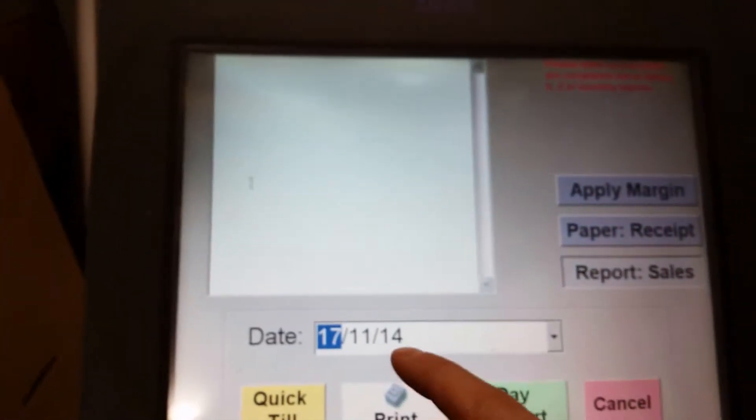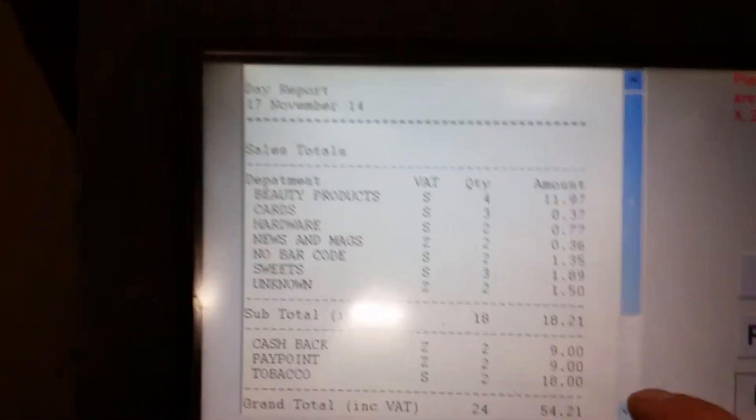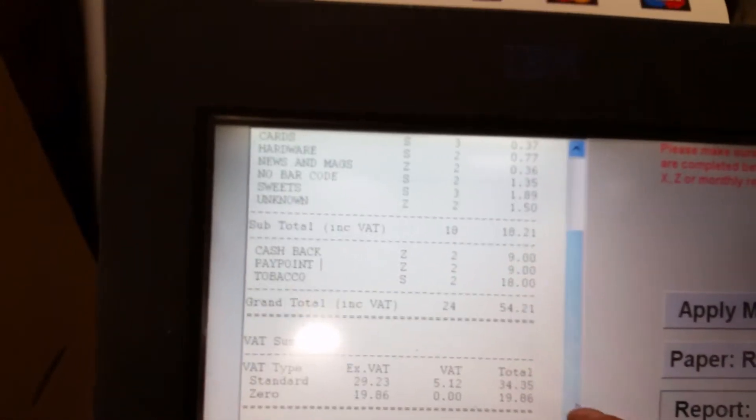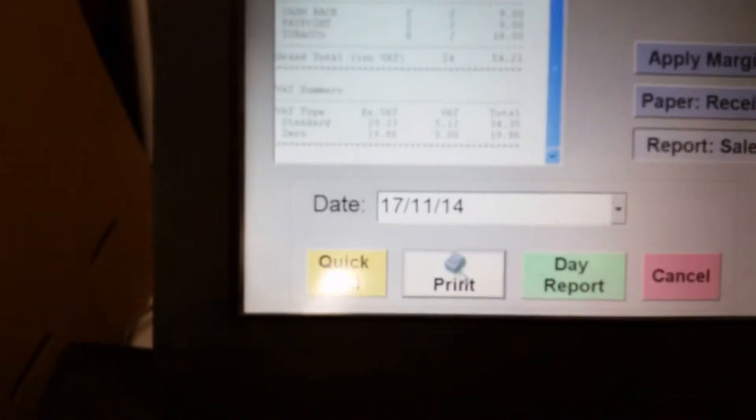We're going to run a report for the day and have a look — that's what we took. As you can see, cashback was nine pounds, paypoint, tobacco — because we had them set up as departments — and then you print your day report.